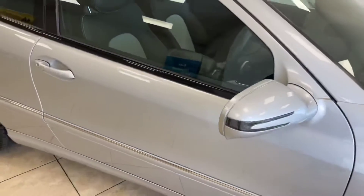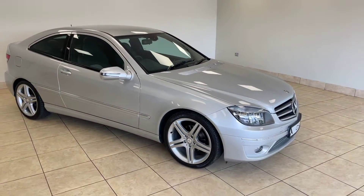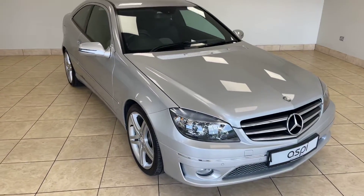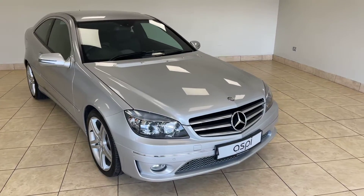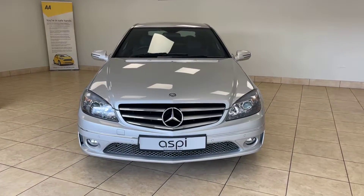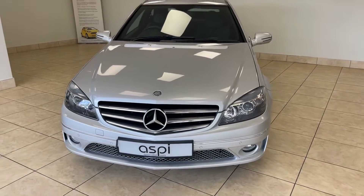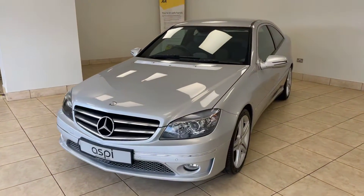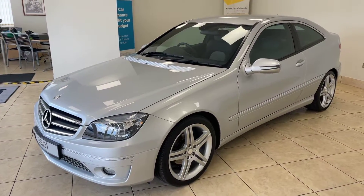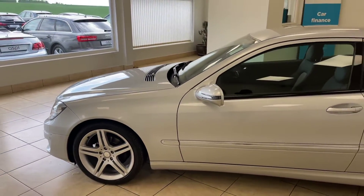All of our cars are fully prepared to an industry-leading standard both mechanically and cosmetically, and this superb Mercedes-Benz CLC will be no exception. We offer click and collect and nationwide home delivery on all of our vehicles. We are one of the country's leading independent family-run motor businesses, in the trade for more than three decades, proudly operating from the same site in scenic Stratford-upon-Avon for more than 20 years, supplying some of the finest vehicles nationwide.